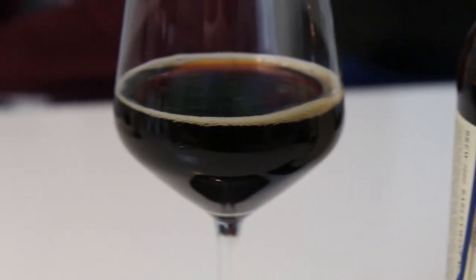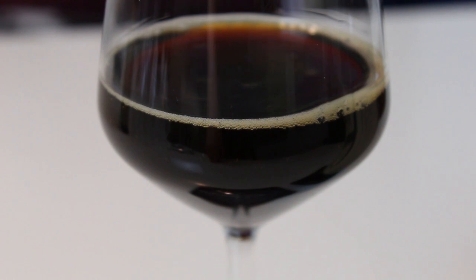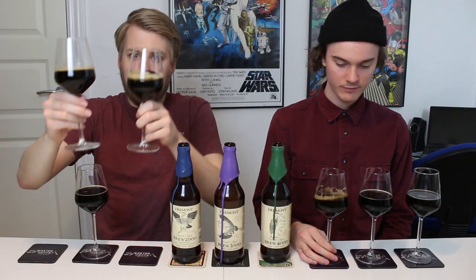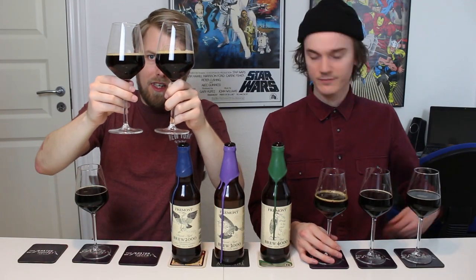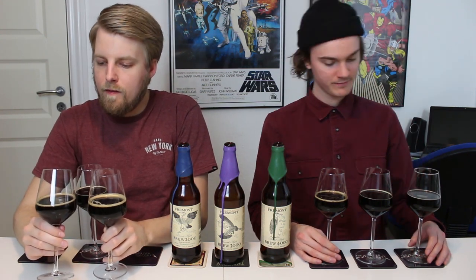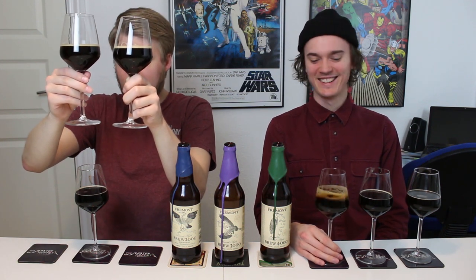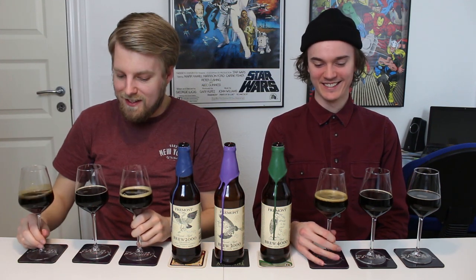There could be a little bit of oxidation. They're actually quite the same, I just think it's a bit more murky — the 2000. If you hold it up, the head is a bit darker though. Maybe it's just because it looks very muddy, but yeah, it looks nice.